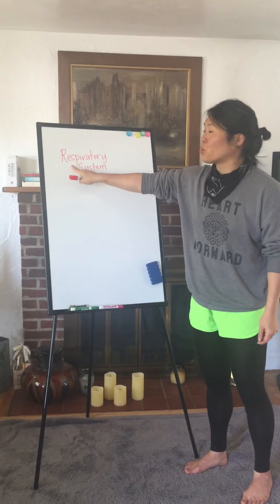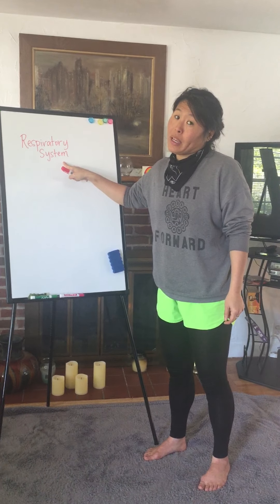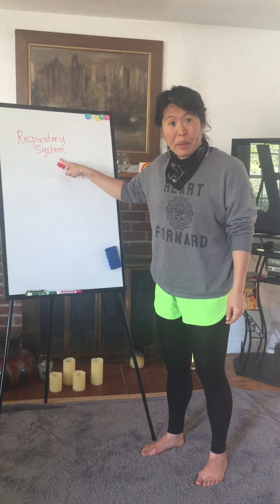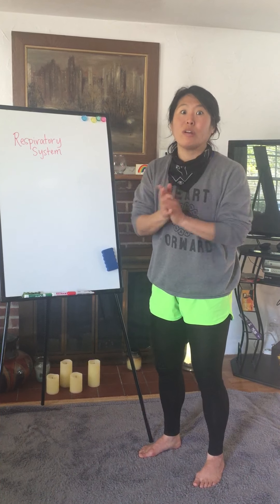Can you say respiratory system? And if you're one of my younger friends and you want to clap it out too, you can. Respiratory system.